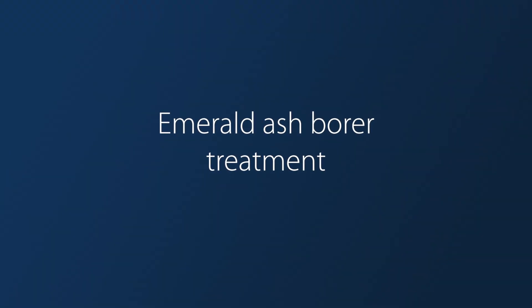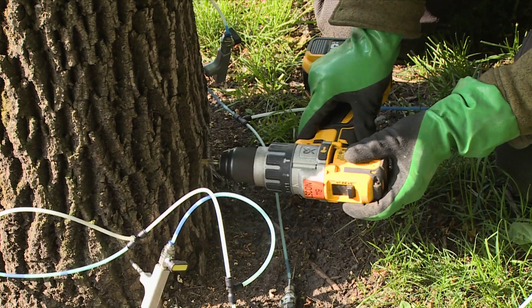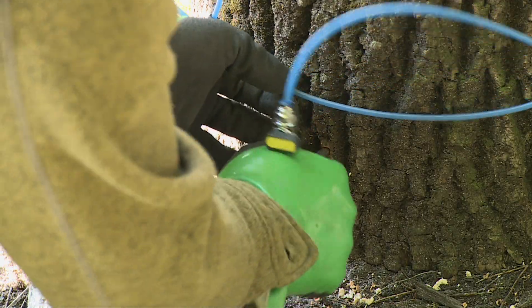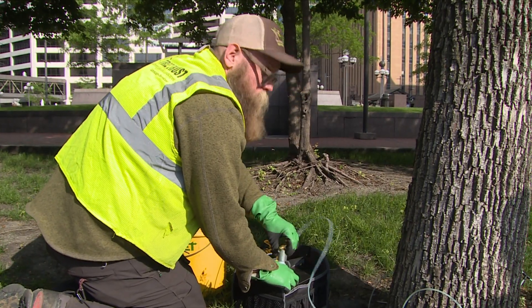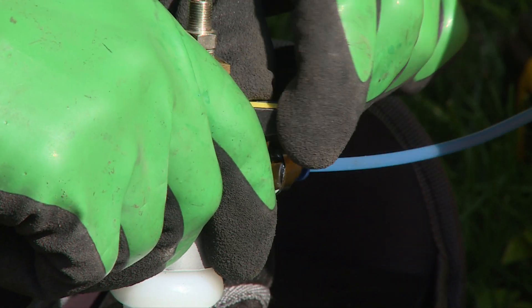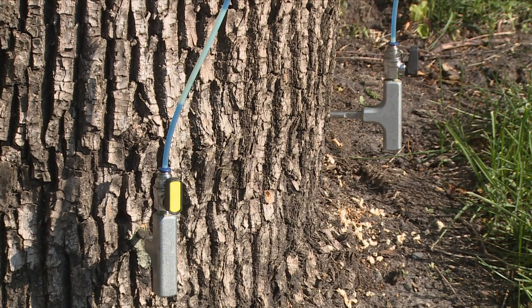This is what the treatment looks like. An arborist drills small holes around the base of the tree. Injection plugs connected to a series of tubing are inserted into the holes, and the tubing is connected to the insecticide treatment. The water conveyance system of the tree transports the insecticide throughout the tree, providing it protection.